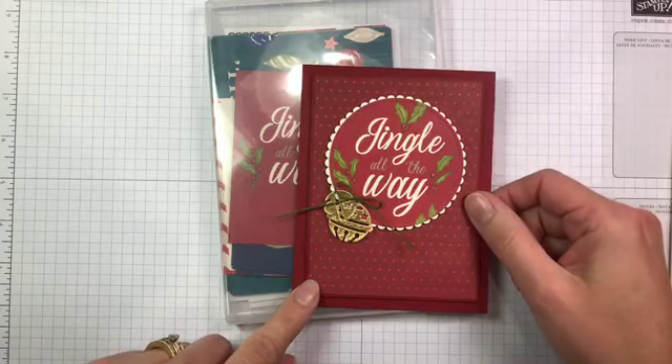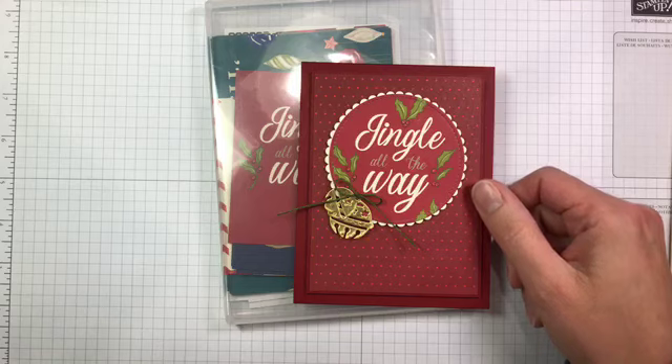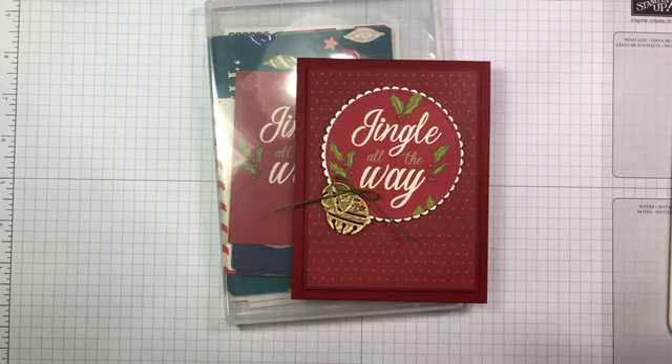Hey Mary, hey Suzanne, hey Amy — thank you for hopping in and watching today! So today I'm going to show you a card — actually, I think I may show you two cards — that I made with the Night Before Christmas Memories and More card pack.